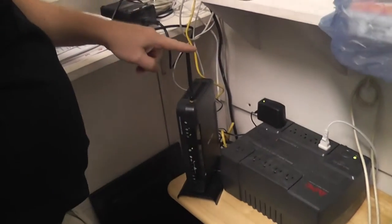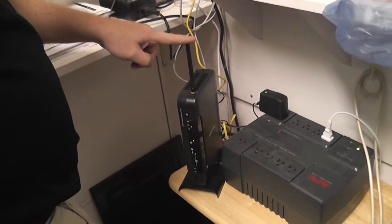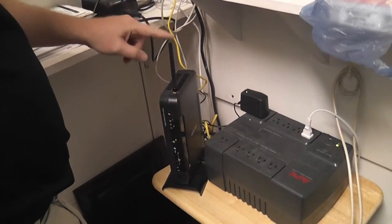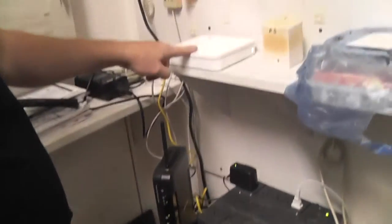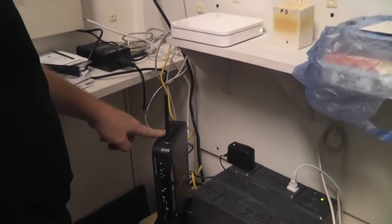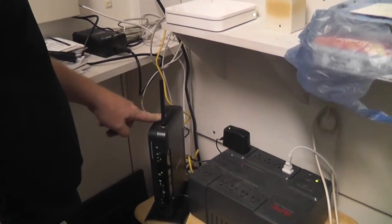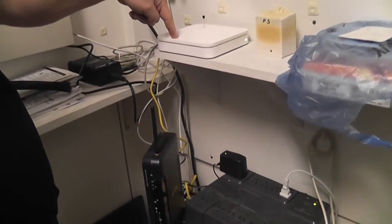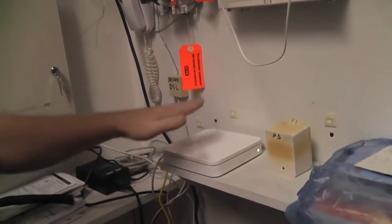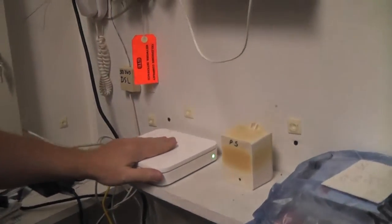This is the Verizon modem — it gives us our internet connection. It's wireless, but we turn that off because we use this device instead. This is a single entity; it doesn't talk to anybody, it doesn't play nice, it only gets us on the internet. We take the output from here, go into here, and then it feeds the rest of the house. These are unbelievably reliable and very powerful.